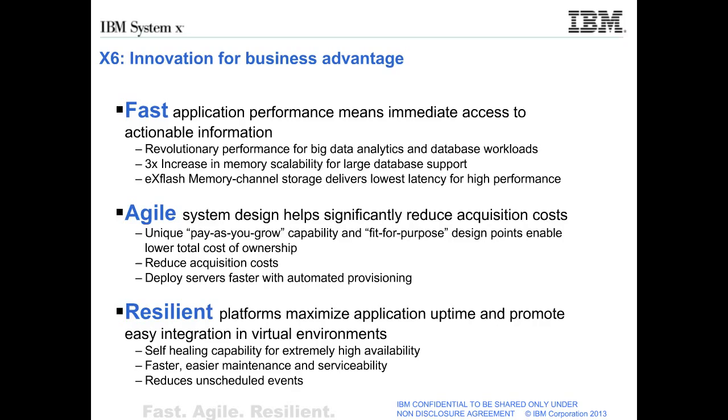X6 is agile with a system design that helps significantly reduce acquisition costs. Thanks to its modular design points, it features unique pay-as-you-go capability and fit-for-purpose design points that enable lower total cost of ownership, reduced acquisition costs, and allows clients to deploy servers faster with automated provisioning. X6 is resilient with platforms that maximize application uptime and promote easy integration in virtual environments. X6 features self-healing capability for extremely high availability, faster and easier maintenance and serviceability, and reduces unscheduled events.